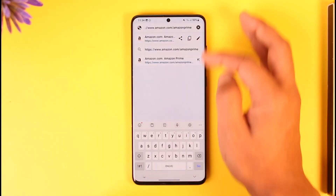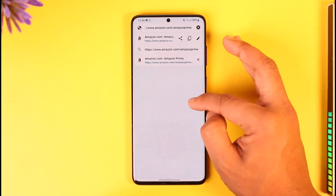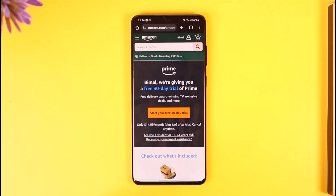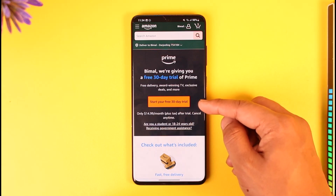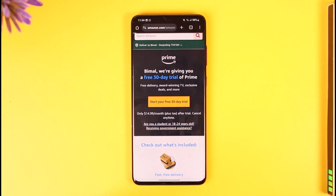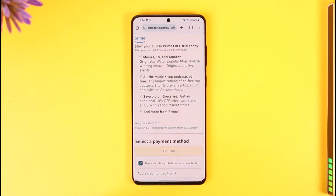I repeat: amazon.com/amazonprime. I'm also going to leave a direct link down in the description box below, so check that out. When you're on this page, you'll find the option that says 'Start your 30-day free trial.' Tap on that option.